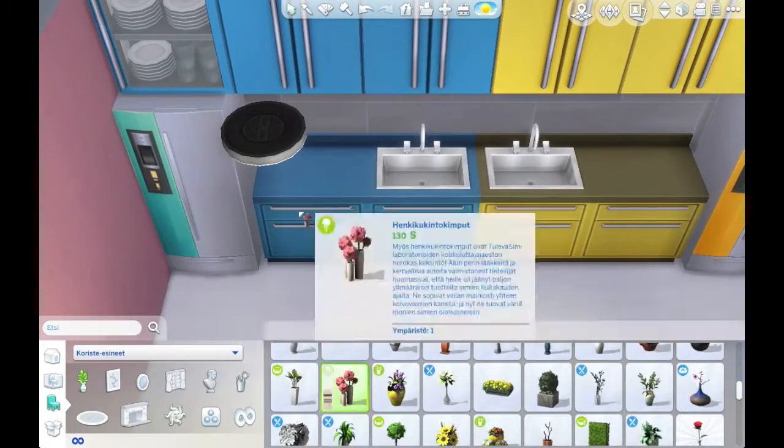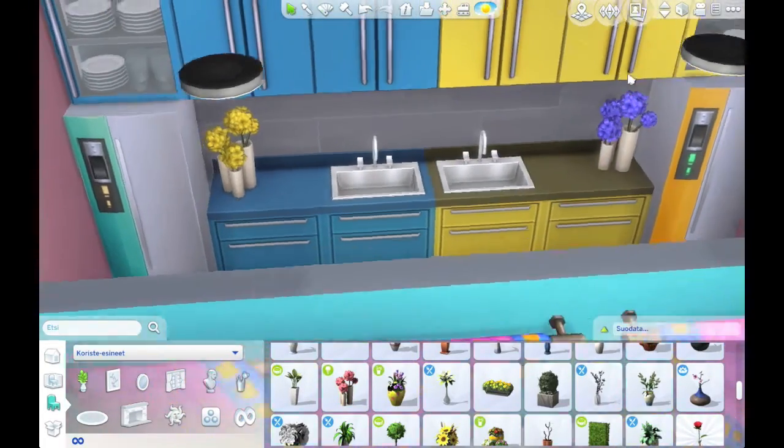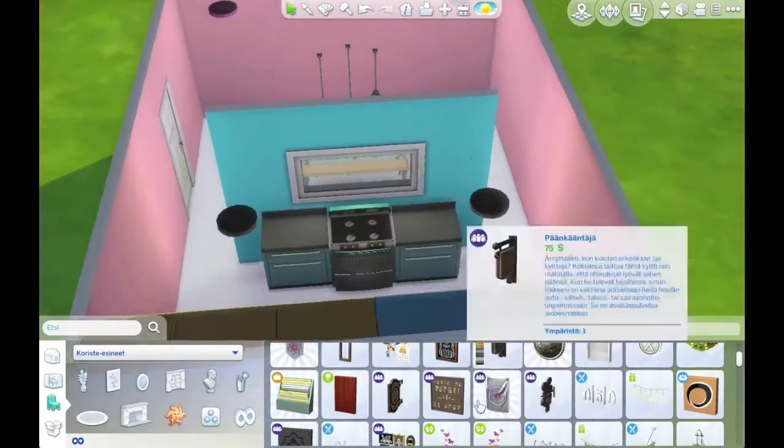If you like this room, don't forget to give this video a thumbs up because it just tells me that you like to see room builds and that you didn't think it was complete crap.